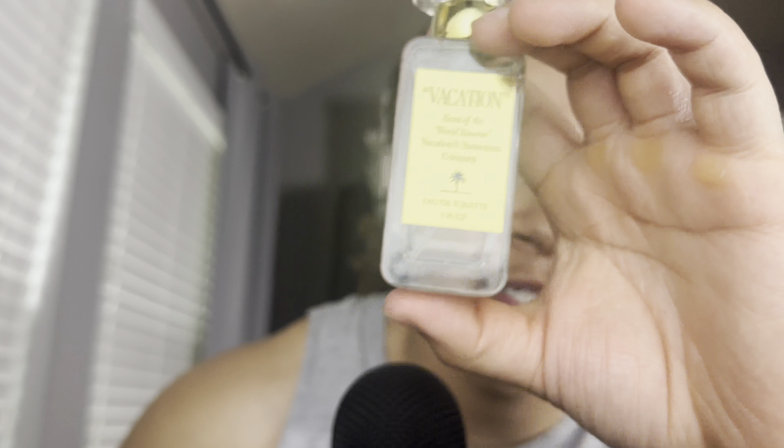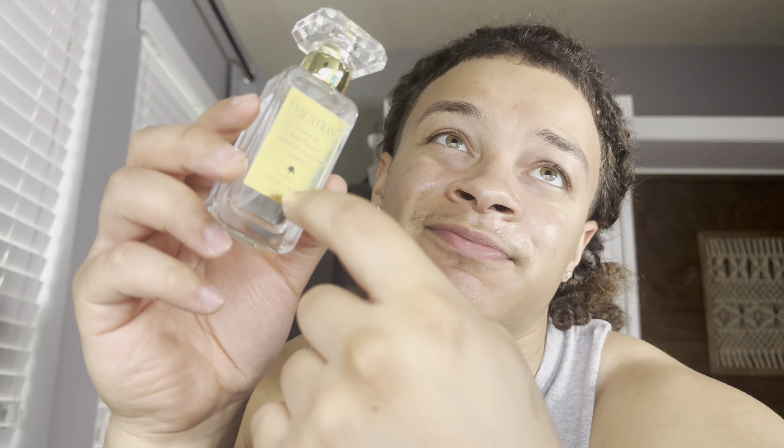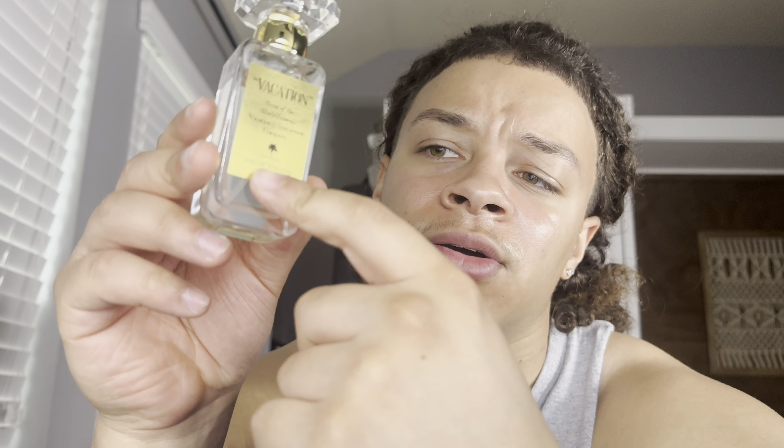Would I recommend Lilabeau — and I'm 13? Yes. Vacation by Vacation — you can get this at Ulta. Just think of going to a water park; it kind of smells like a water park with all the floaties. If it's $60, no. If you can get it for $30 to $40, then maybe.